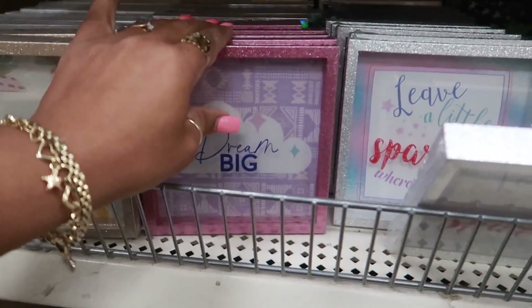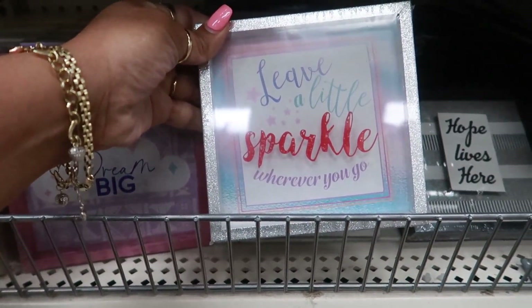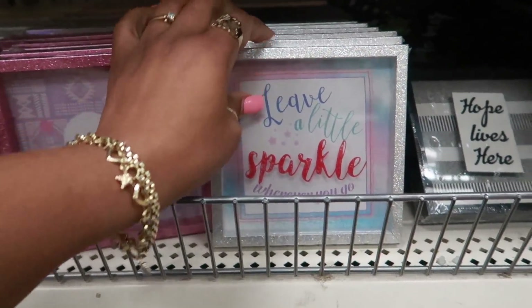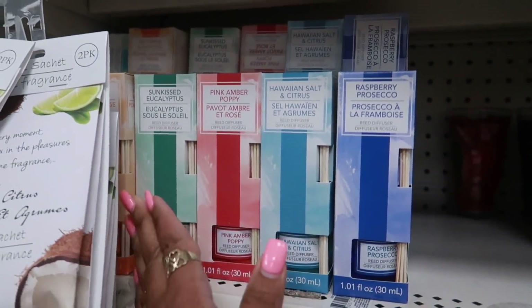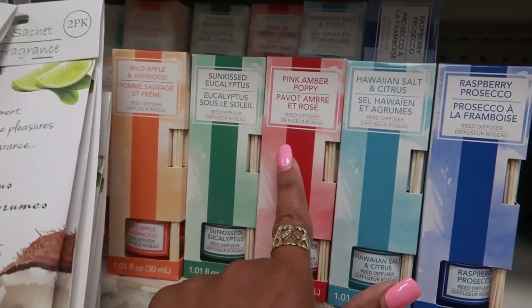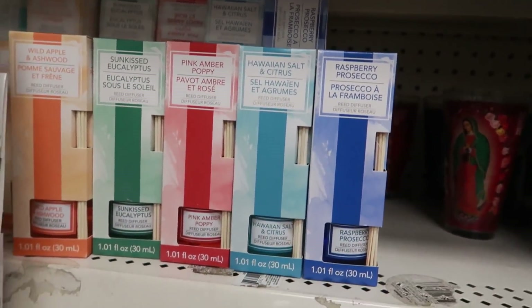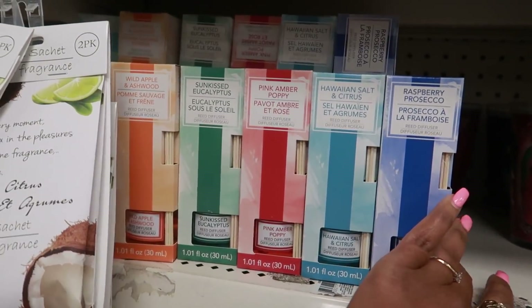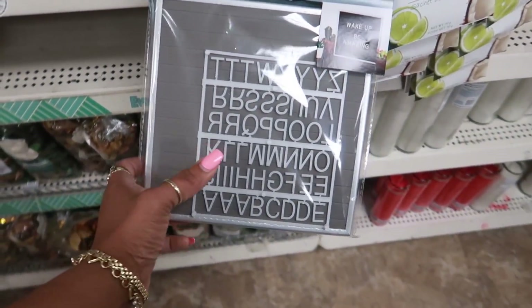The pink one says 'dream big' and the outside is sparkly. 'Leave a little sparkle wherever you go.' They have some new reed diffusers — I haven't seen these fragrances before. You've got wild apple and ashwood, sunkissed eucalyptus, pink amber poppy, Hawaiian salt and citrus, and raspberry prosecco. And they've restocked these letter boards right here — you get 50 letters.